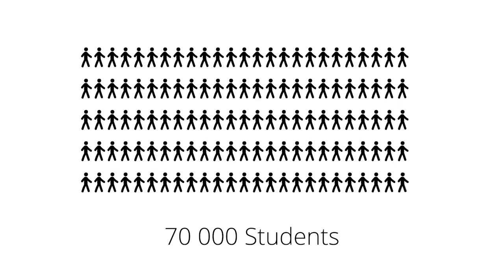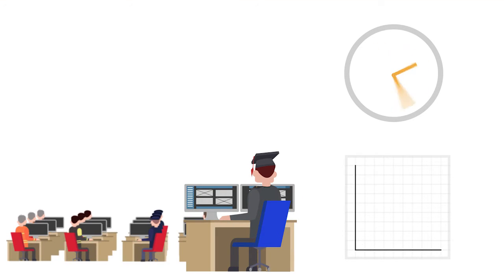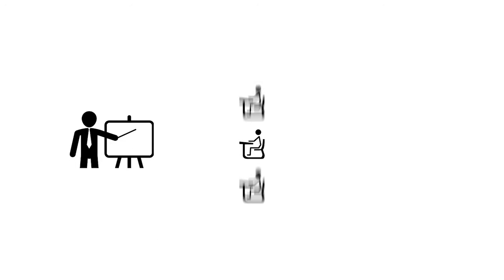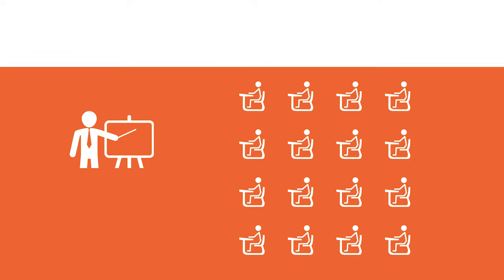Over 70,000 students are trained with XVR OnScene every year. 50% of our customers were able to save time, cost and the number of training sessions by using XVR. More than 30 students can train together in XVR OnScene simultaneously.